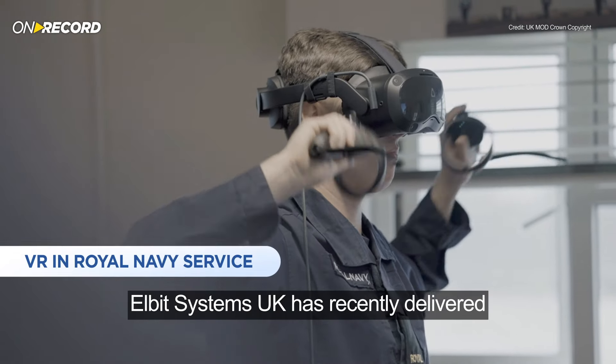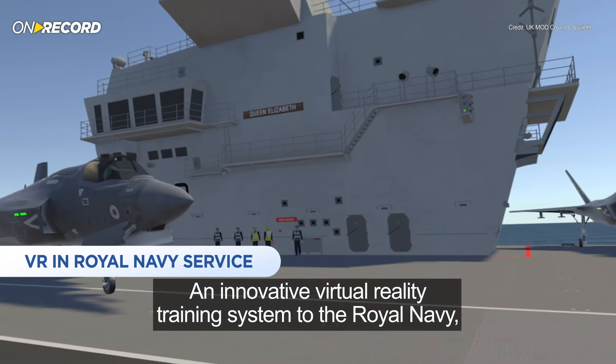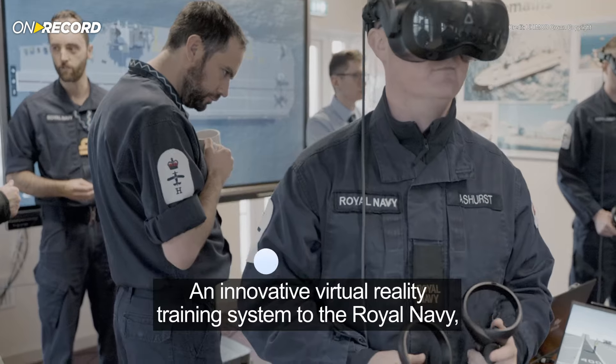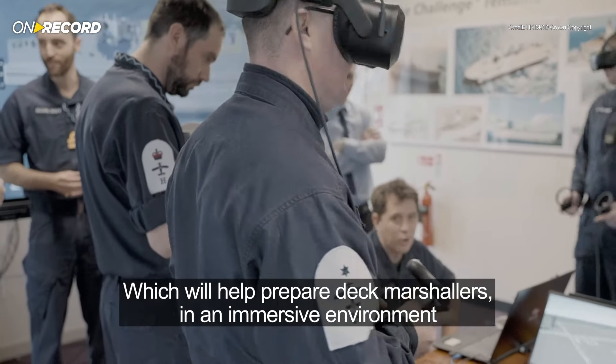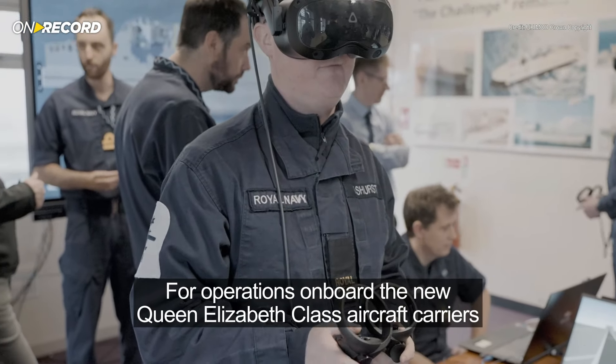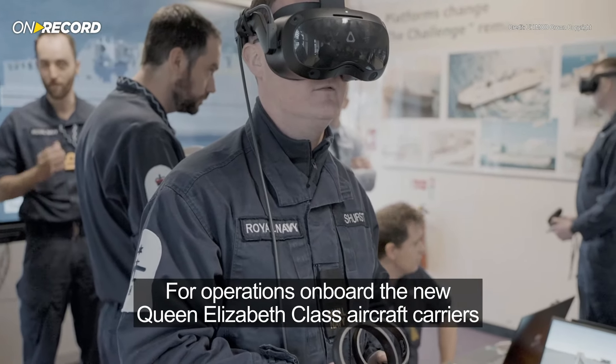Elbit Systems UK has recently delivered an innovative virtual reality training system to the Royal Navy, which will help prepare deck marshallers in an immersive environment for operations on board the new Queen Elizabeth-class aircraft carriers.